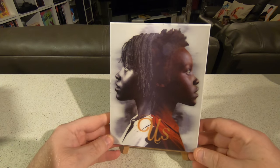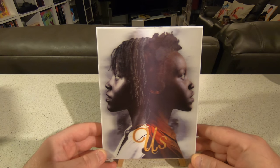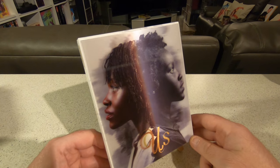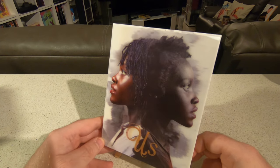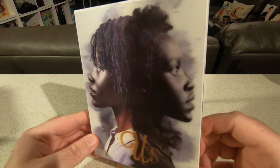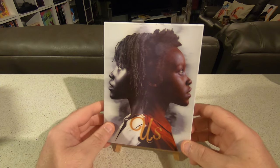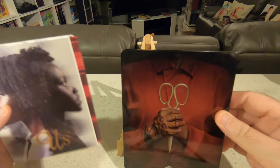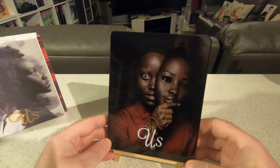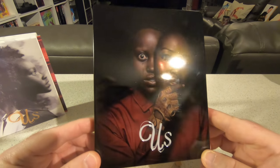Next up is Manta Lab's version of Jordan Peele's Us. I think this is the nicest lenticular edition I've seen in a long time — it changes from black and white to colour between each character, which is absolutely stunning, and the title changes colour too. In hand it's just beautiful. The back artwork is Jeremiah 11:11, which features throughout the movie. The steelbook is a worldwide exclusive — I'm so happy they used the poster art, because that imagery is just the stuff of nightmares.